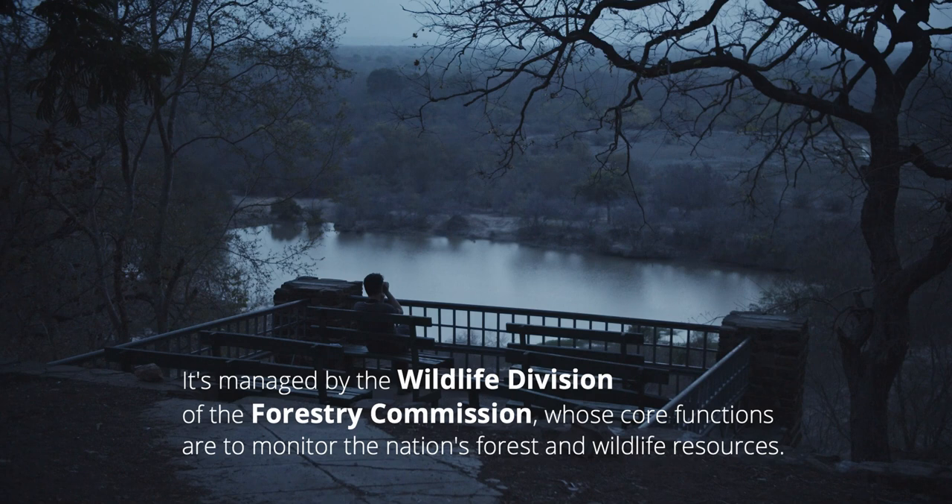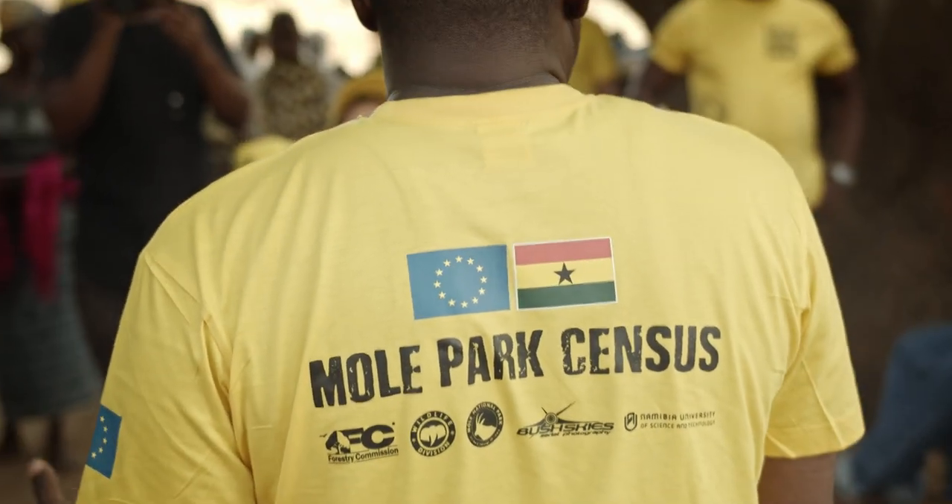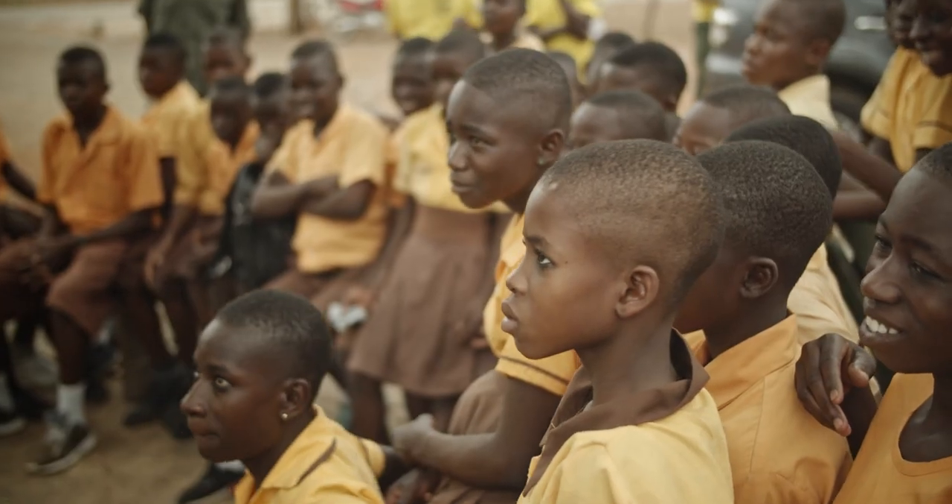Don't lead the guide — the guide will lead you. The guide will tell you what you have to do. You will see an elephant in the park, you will see the monkeys, the baboon, you will see the green monkey.